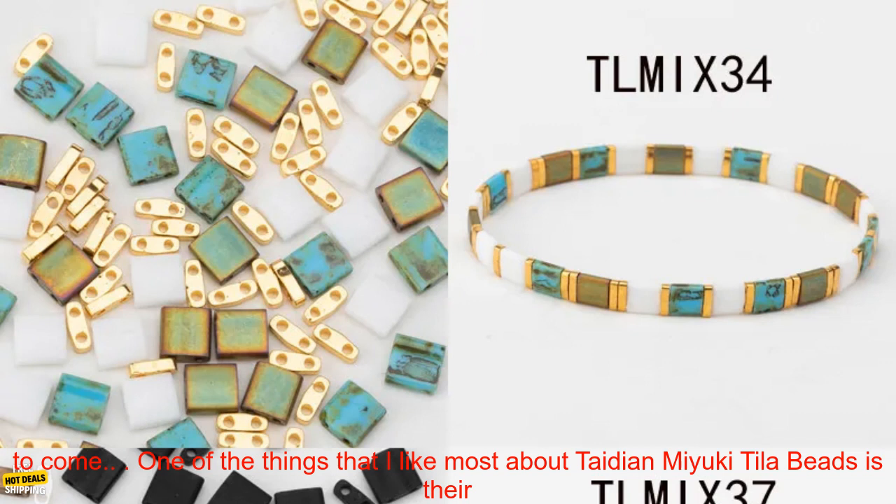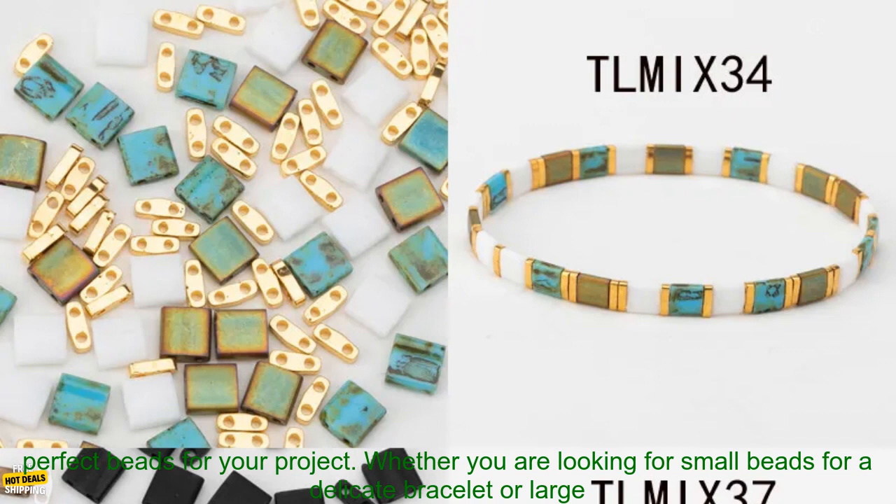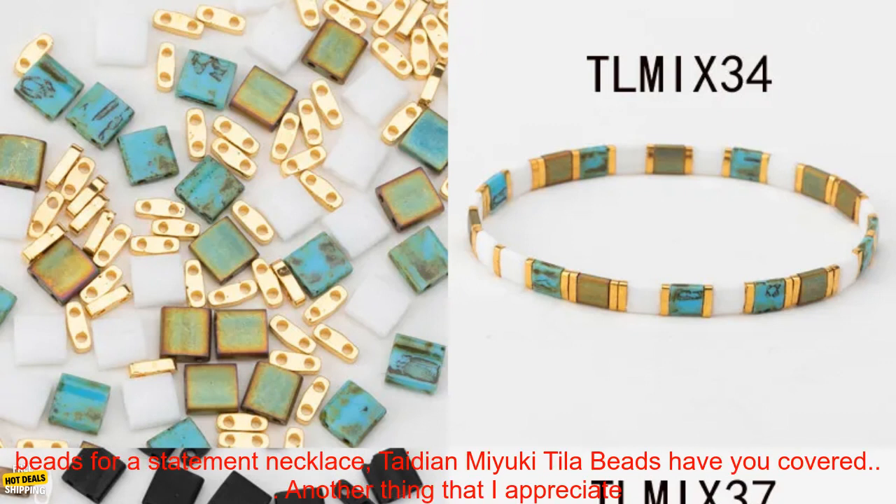One of the things that I like most about Tadeon Miyuki Tila Beads is their variety. There are so many different sizes and colors to choose from, so you can easily find the perfect beads for your project. Whether you are looking for small beads for a delicate bracelet or large beads for a statement necklace, Tadeon Miyuki Tila Beads have you covered.